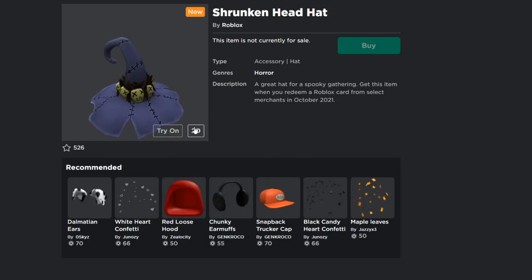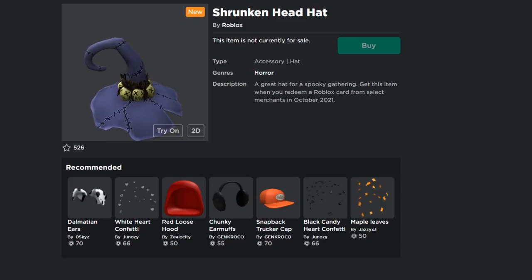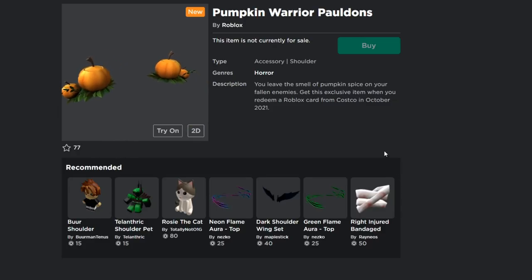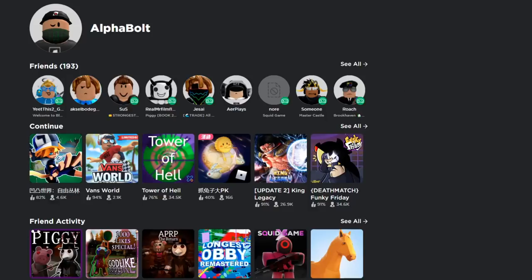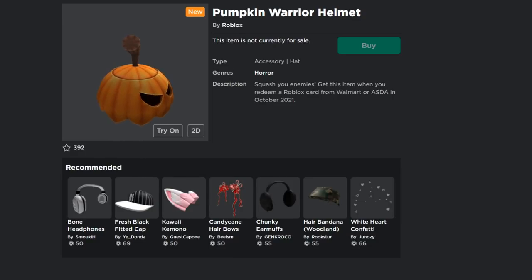The Shrunken Head hat you get when you redeem a card from select merchants — meaning the official Roblox website gift card section. The Pumpkin Warrior Pauldrons say 'leave the smell of pumpkin spice on your fallen enemies' — you get those from Costco in October 2021. The Pumpkin Warrior Helmet — 'squash your enemies' — comes from Walmart or Asda in October 2021. I also noticed Roblox has some spelling mistakes on these item descriptions.